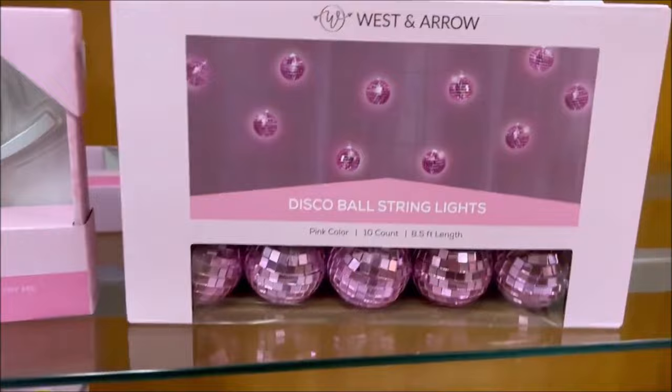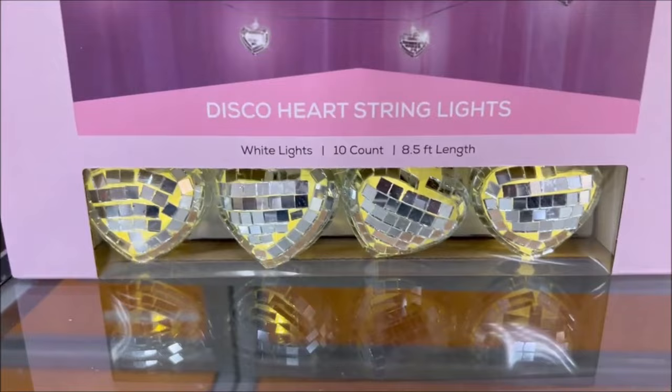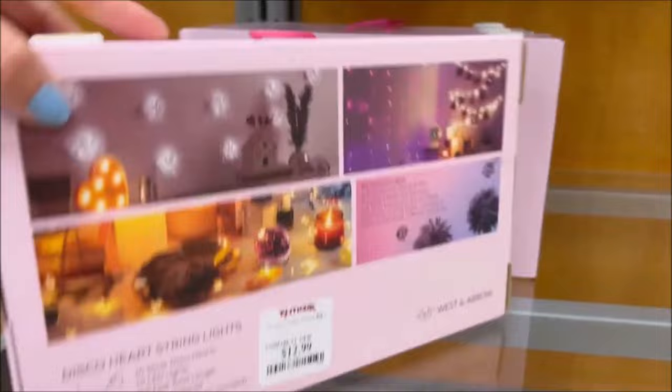They have the disco balls that light up — they're string lights you can put in your room. They're so cute and these were also $12.99. Down below they had the heart silver string lights — check out what color they light up, like a yellow. So cute — it comes with 10 string lights for $12.99.